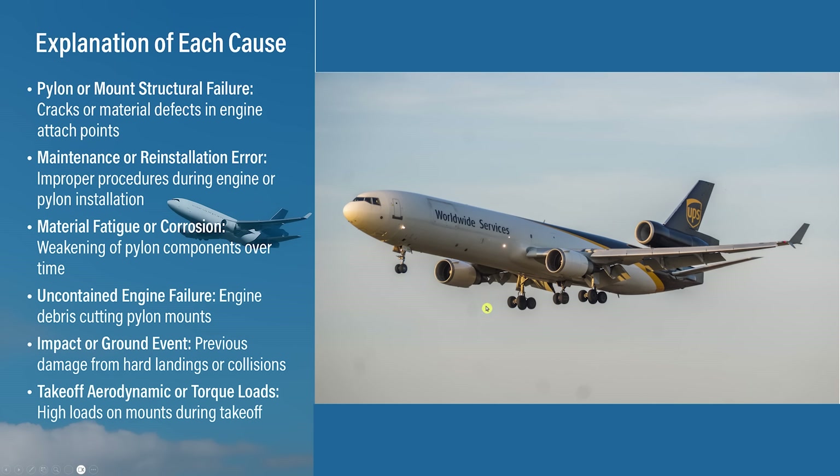With an uncontained engine failure — engine debris, or some suggest a bird strike, though I've never heard of a bird strike causing an engine to detach. On previous flights, rough landings might have caused issues too. Remember, takeoff is probably your most dangerous time because stresses are at maximum — the engine is spinning at its highest, and the plane weighs the most with two wings full of fuel plus a center tank. The aerodynamic and torque loads at takeoff are really at their maximum, so that's usually when you'd expect something like this to happen.